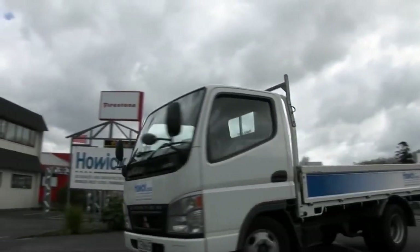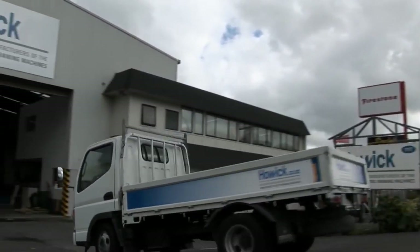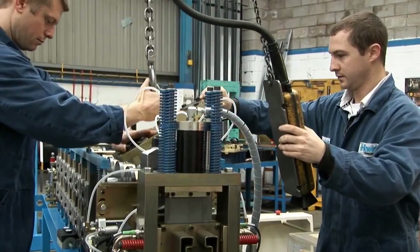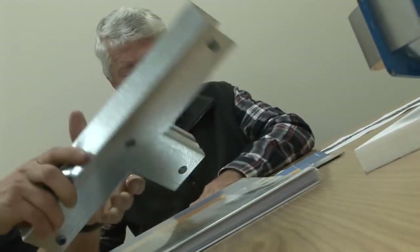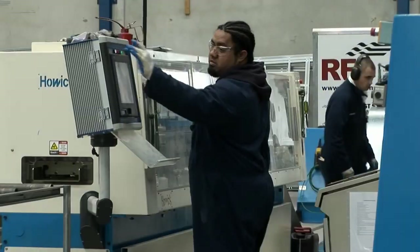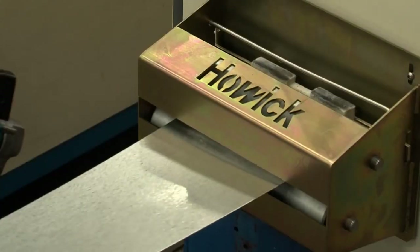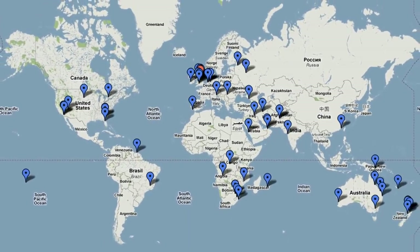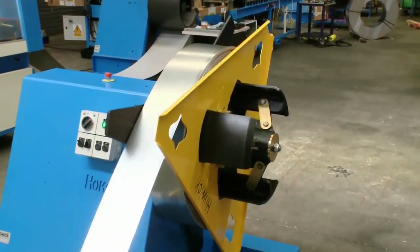Howick Engineering: the designers and manufacturers of the world's best steel framing machines. Howick Engineering has a track record of over 30 years in the business, a family-operated business that supplies creative and state-of-the-art machines for a large market locally and abroad. Howick Engineering have delivered manufacturing machines to more than 40 countries.